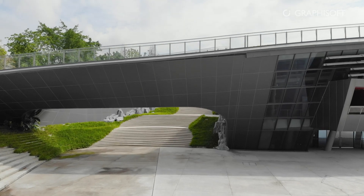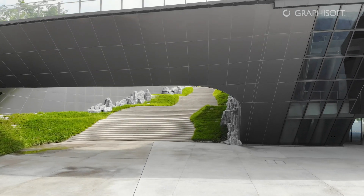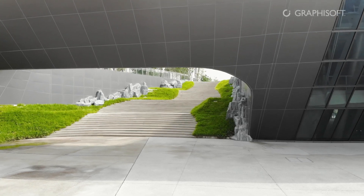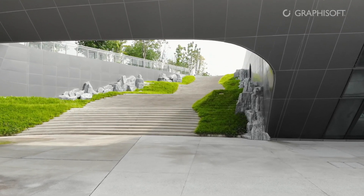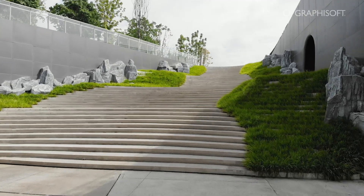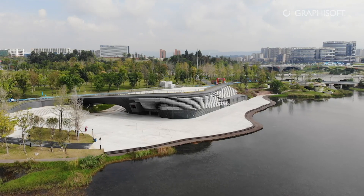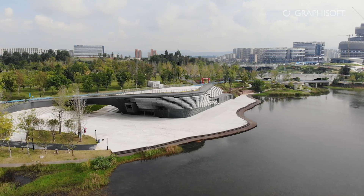When our city managers were thinking about how to build and construct this Roadshow Center, they had many reasonable but sometimes seemingly contradictory demands. For example, they wanted it to be a landmark, but at the same time, they did not want it to stand out too much in the landscape.